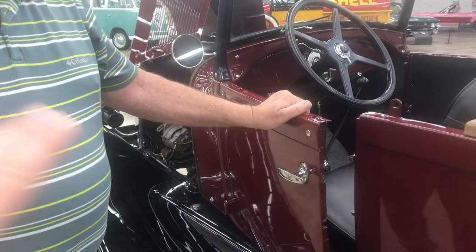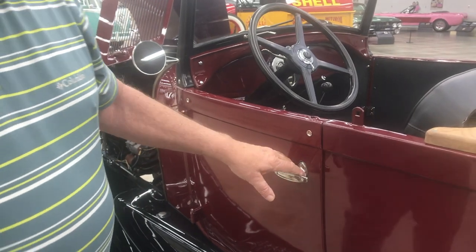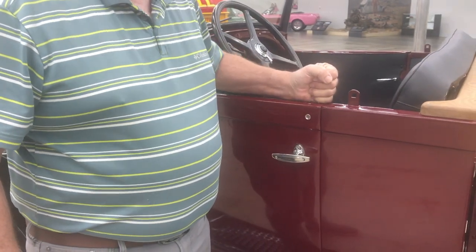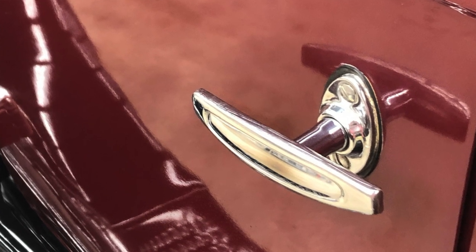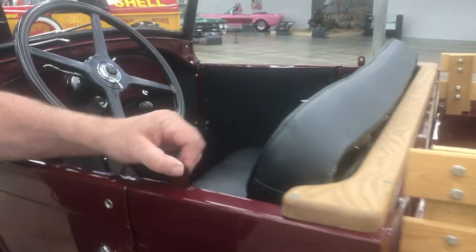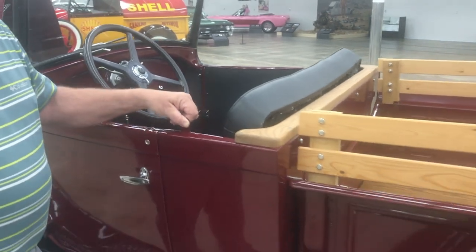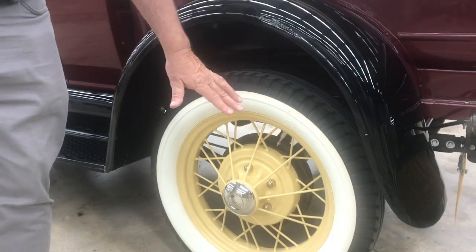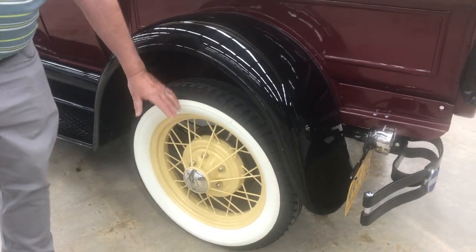On the 1928 open cab pickup, you had to open the door from the inside. However, by 1929 they put the handle on the outside to satisfy some complaints. There's also a knob up here that's a support arm that goes up to the top bow, for when you have a top. You'll also notice this has 19-inch wheels — these are 1930-31 wheels. The 1928-29 wheels would have been 21-inch, which are taller and have a much smaller hubcap.